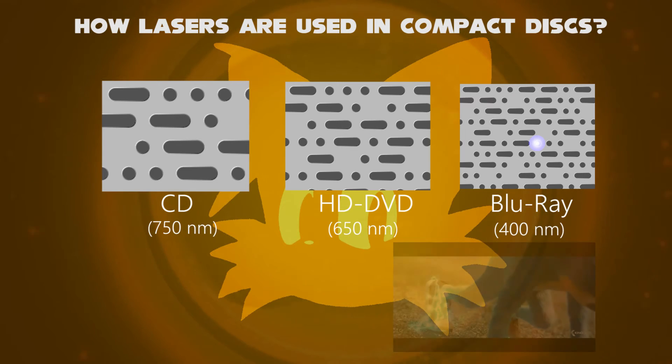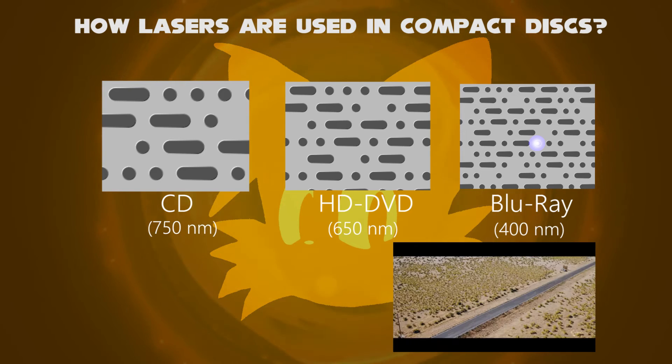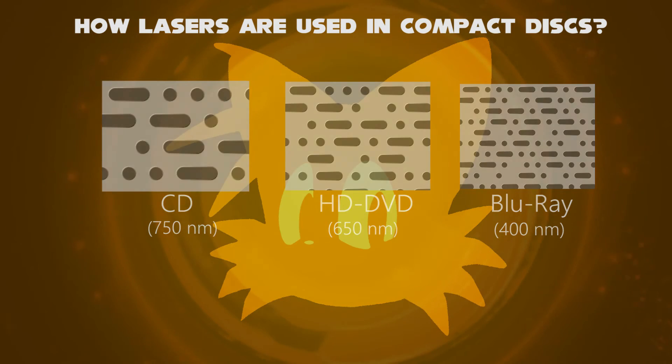And in Blu-ray DVD, the wavelength is much less — say 400 nm, nearly violet light. More pits will be increased, and it can have the best quality and large storage.